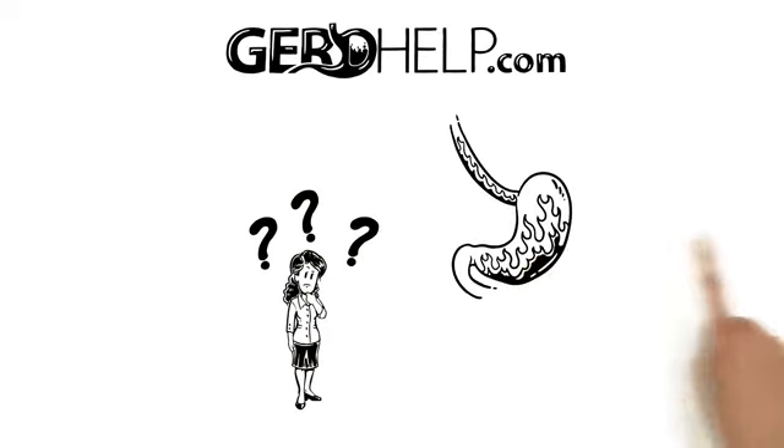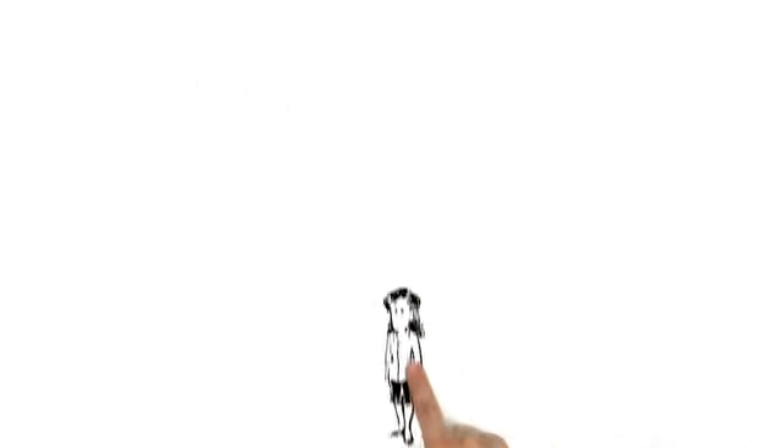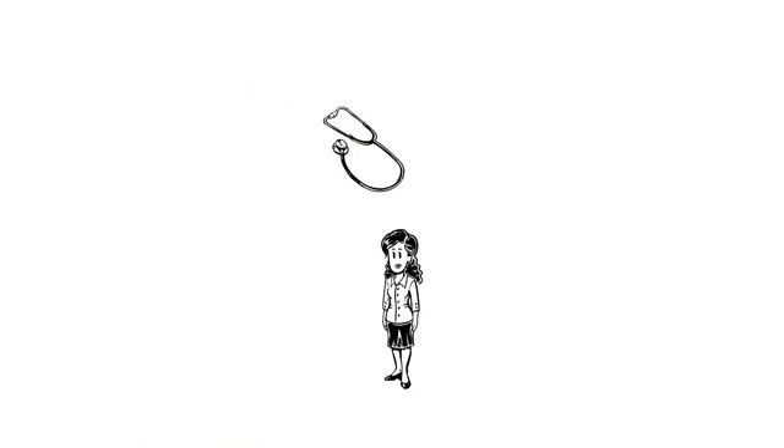At GERDhelp.com, we answer your questions about chronic reflux. Meet Tiffany, a patient who has recently been diagnosed with GERD.